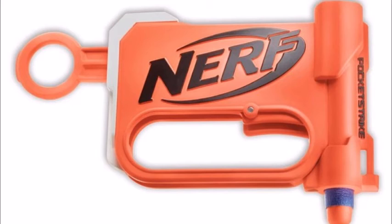It basically fires just like a Jolt, with the pull-to-prime action with the priming rod at the bottom pulling straight down perpendicular to the barrel. I'll be interested to see, if you look at this picture, how you're supposed to fit your hand inside that little hole, and second, I'll be looking forward to seeing if it actually reaches elite ranges. That's pretty interesting, but that's all we have on the N-Strike Elite side of things.